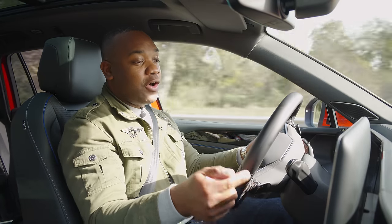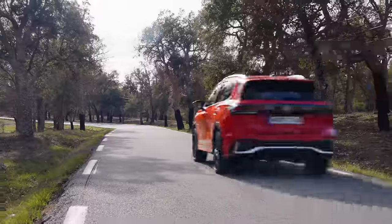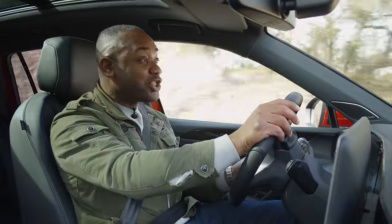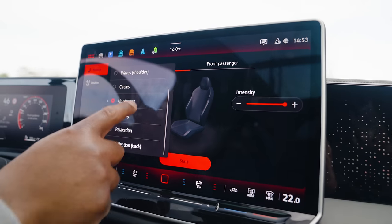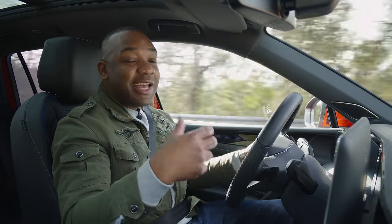I also like the fact that the drive selector is now mounted on the steering column, which makes it very easy to shift between drive, reverse, neutral, and park. The seats feature a 10-chamber pressure massage system, which is a bit like having a person with 10 hands massaging you in the back. On a lot of cars the massage feature can feel like a gimmick, but in this, genuinely, it does feel quite effective and is a nice feature to use, particularly on a long journey.